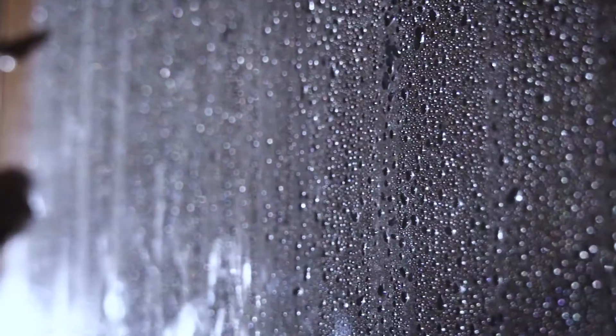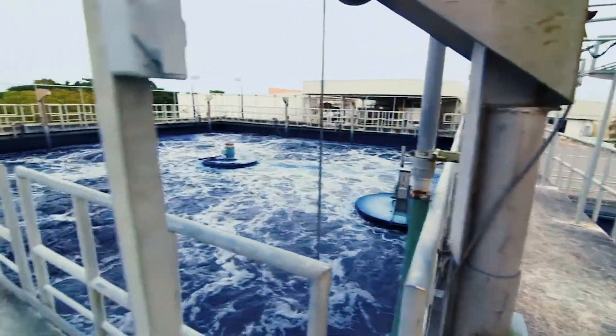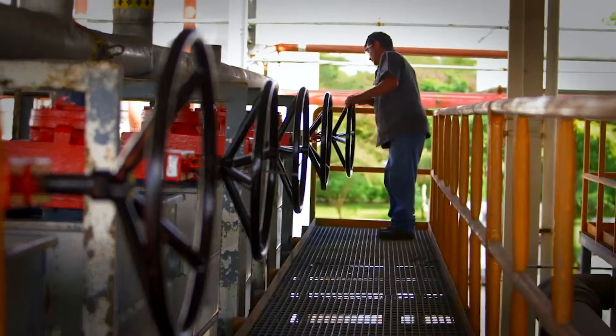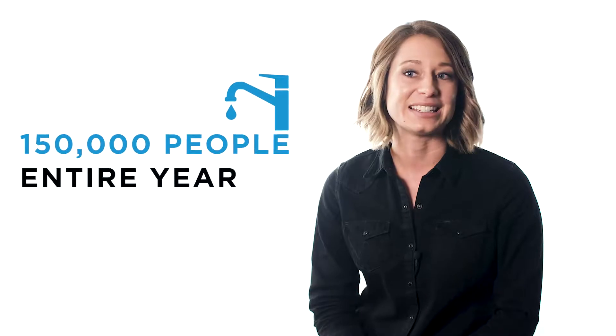But, making denim requires a lot of water. So, Wrangler pioneered a new foam-dyeing process that uses 90% less water. If all our denim is dyed with the new technology, it'll save enough water for 150,000 people to use in their homes for an entire year.